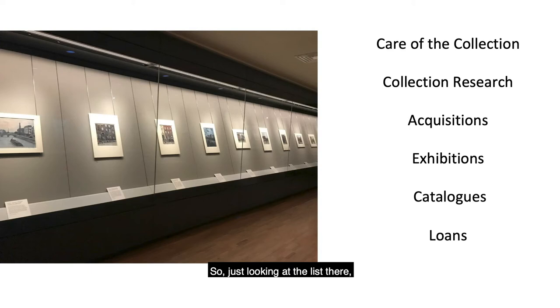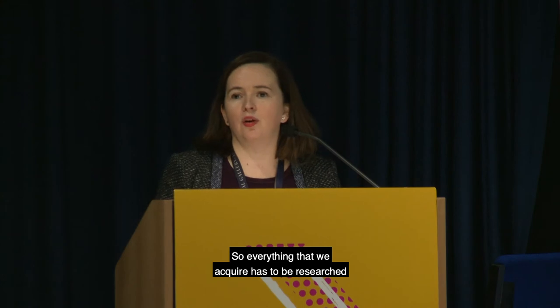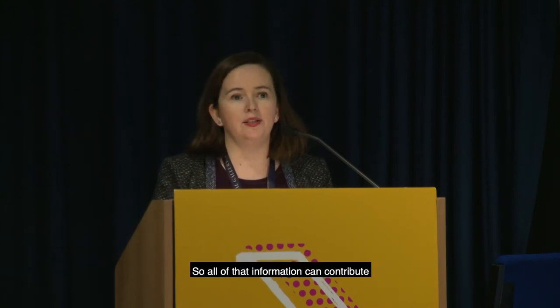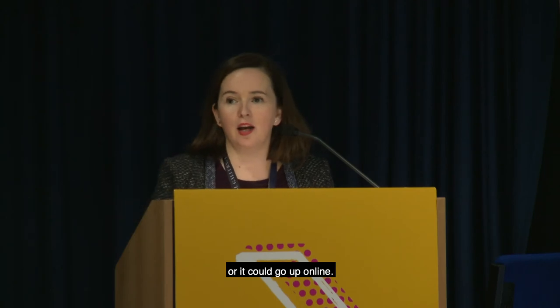A curator's duties include the care of the collection — looking after it and working alongside conservators to ensure it's properly housed and stored. We also research the collection; everything we acquire has to be researched and catalogued properly so the information contributes to further knowledge about an artwork or can go online.